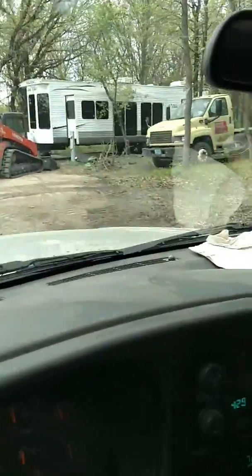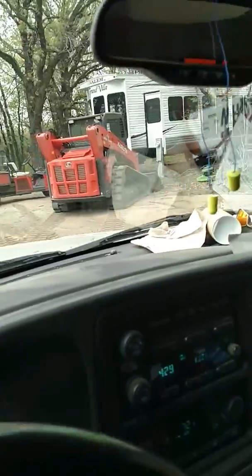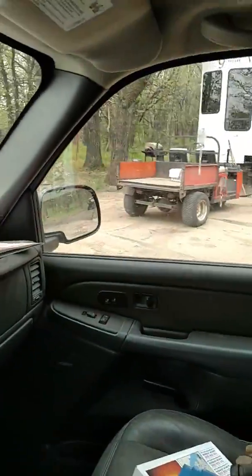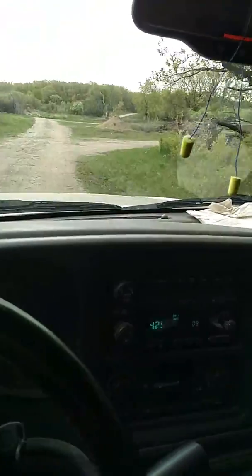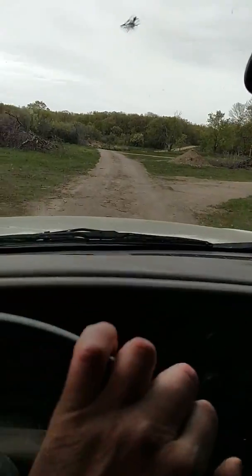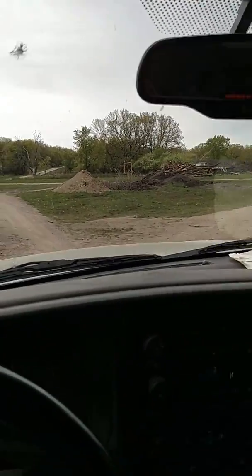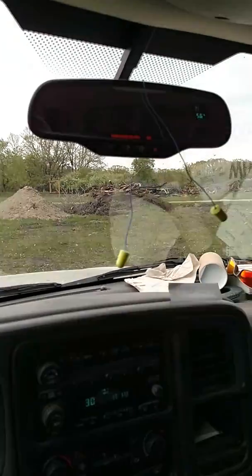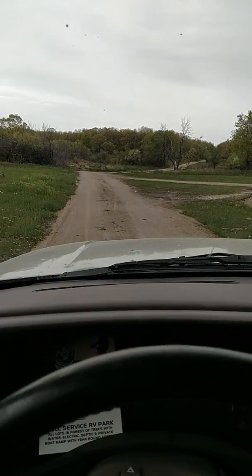Here's my camper — it's in lot 57. When you get here, either knock on my door or give me a call at 701-330-3245. You can find us on Google Maps: Black Tiger Bay RV Park, or visit our website at blacktigerbayrvpark.com. And that's how you leave. Have a good day, everybody.